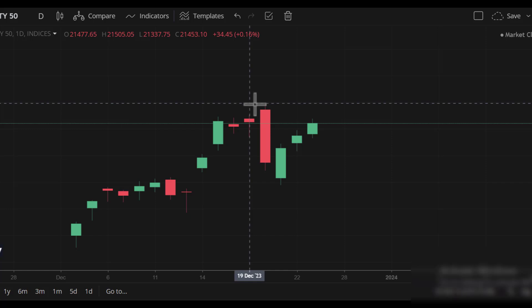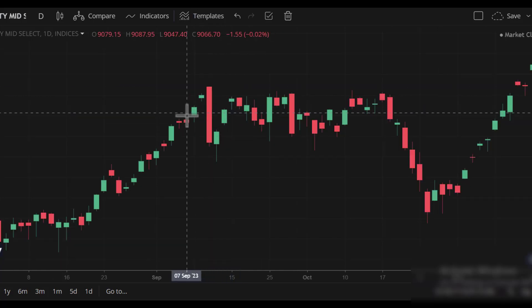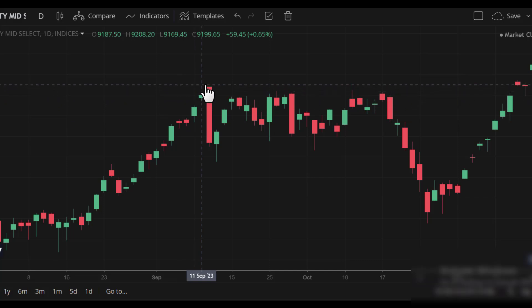You can see the outside candle pattern. First, the midcap. As you have about Nifty, you can see the value of Nifty. For example, the 4-4 candle — you can see a candle pattern.